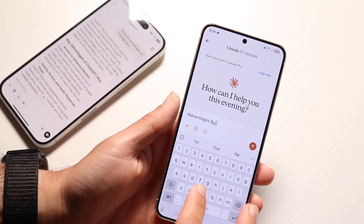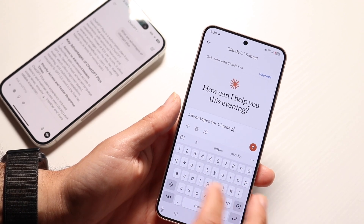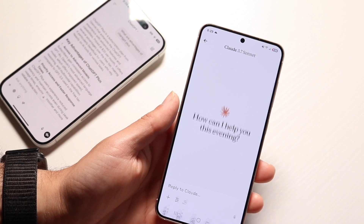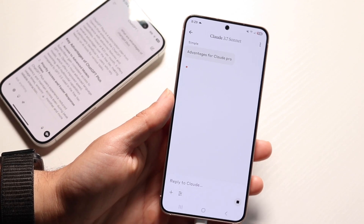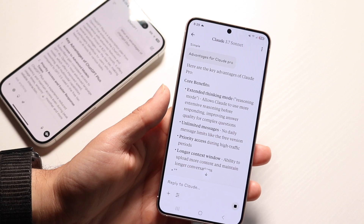They also both support file uploads, so you can upload images, PDFs, document files — whatever you want. So you do have those file upload options, which is a really useful feature.